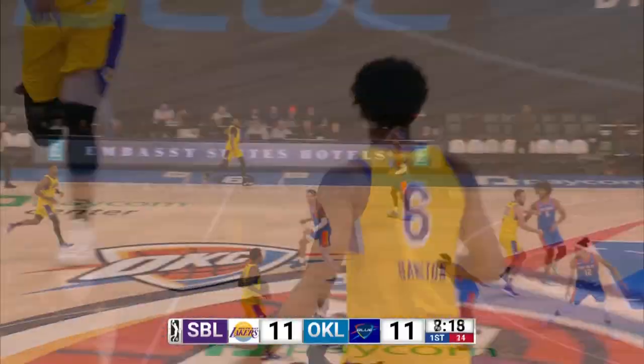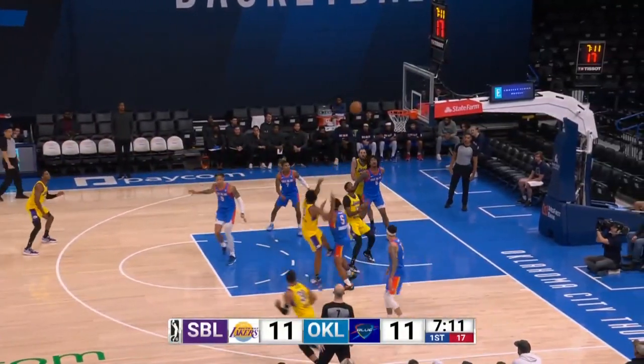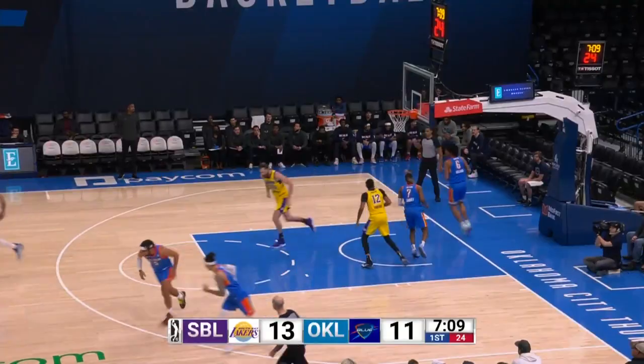Hamilton snaps the net. Hamilton drives, attacks, pulls up, hits the mid-range jumper.